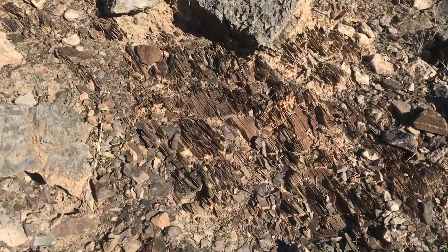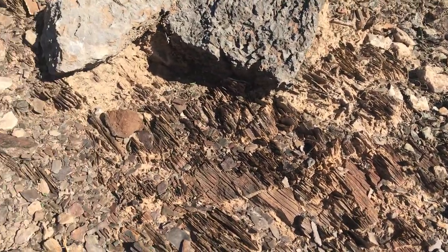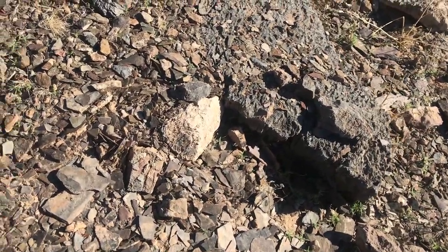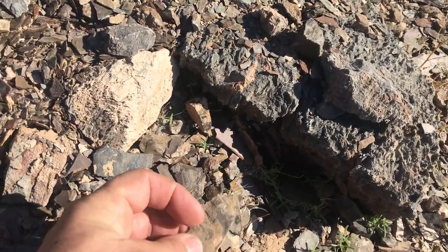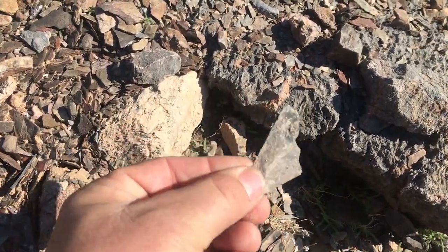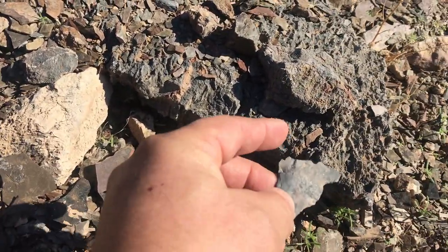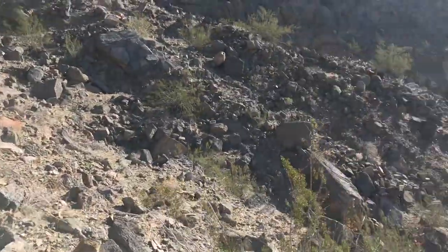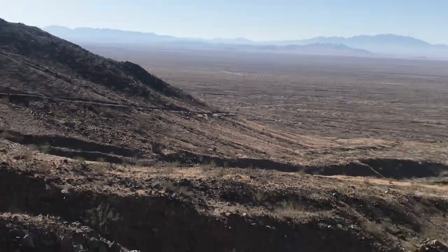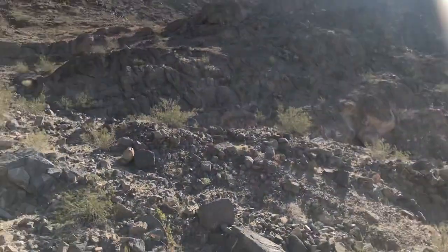All right, made it up to a spot. That's the stuff we're looking for right there. So what you do is you pull that out, or you can look at all the stuff that's already eroded away, and just turn them over and look for a trilobite fossil. I'm not going to bore you with me turning over rocks — I'll turn the camera on when I find something.